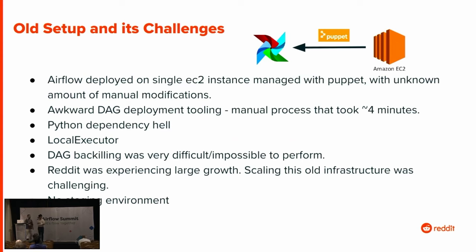I'll talk about the old setup and some of the challenges. When I first came to Reddit, we had this ancient Airflow 1 instance on EC2, managed with Puppet. But people had gone onto this instance and installed all sorts of things manually — Python dependencies — so it was stuck in Python dependency hell. We had a very strange DAG deployment method. It was a very manual process that required running into several servers and running some code, taking about four minutes. We used the local executor, which was a big bottleneck given our scale.